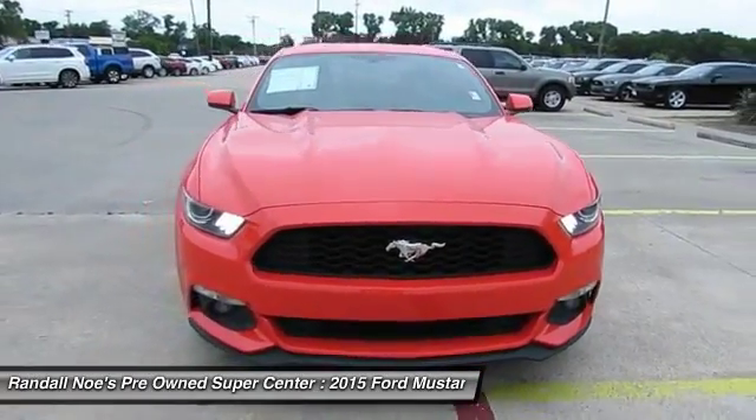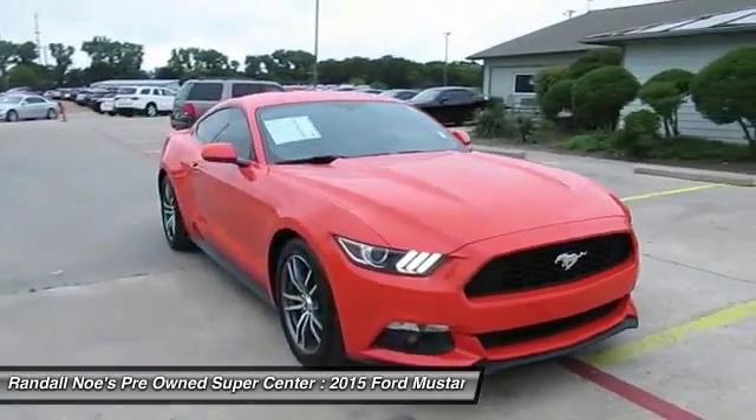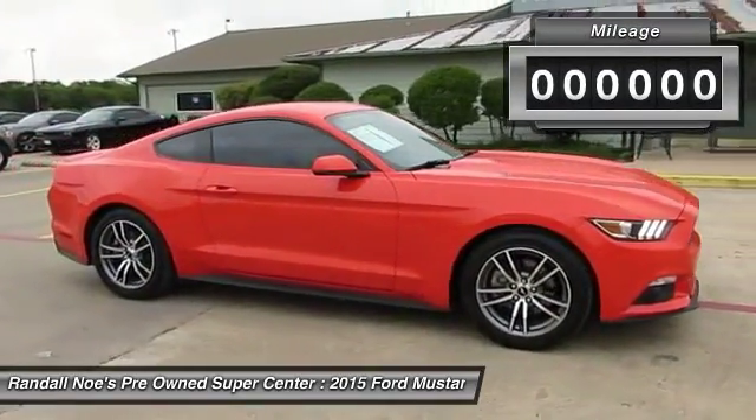The 2015 Mustang. The Mustang is race worthy and ready for the track. This vehicle has less than 20,000 miles.